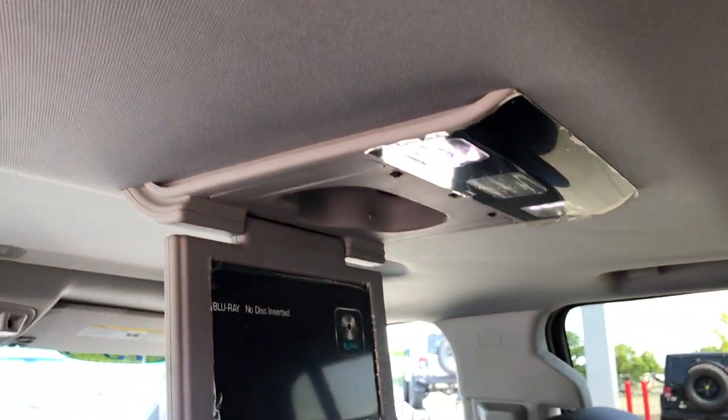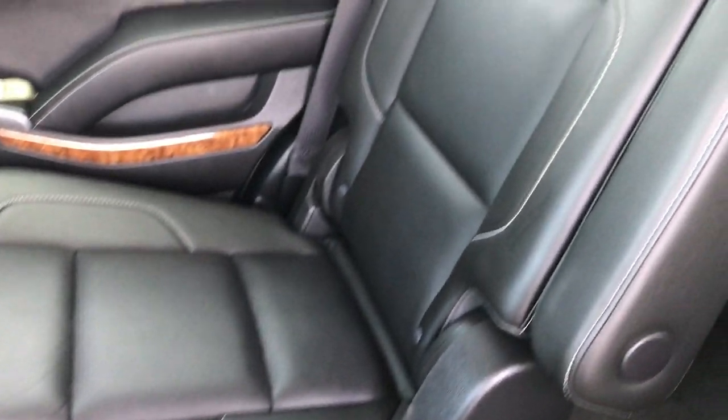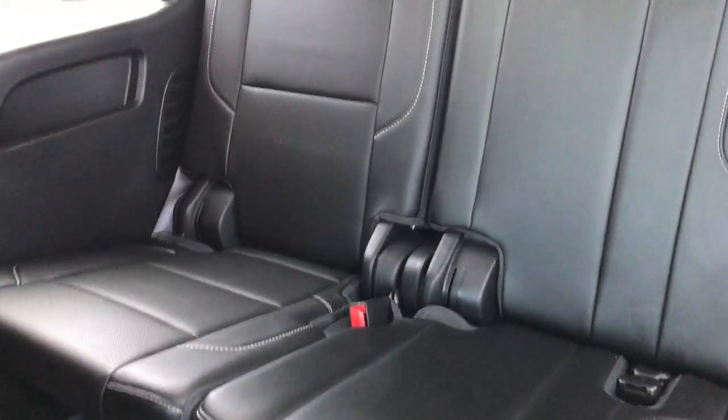This is your factory Blu-Ray DVD player. Passenger seat is very clean as well — no rips or tears. And the third row is very clean too.